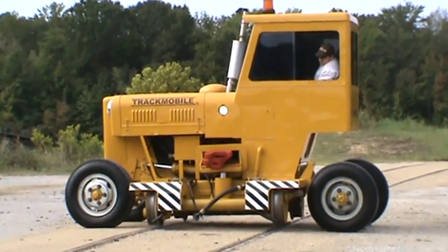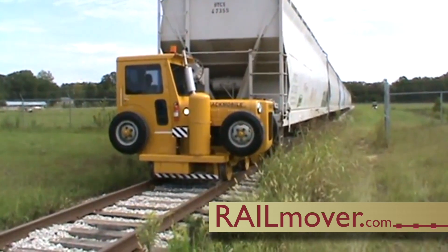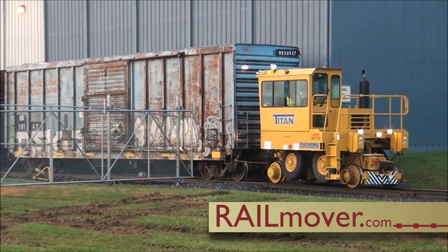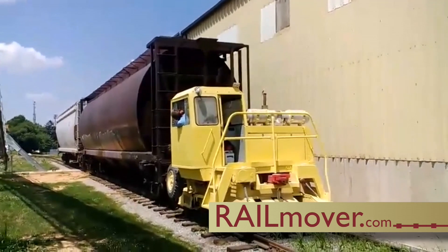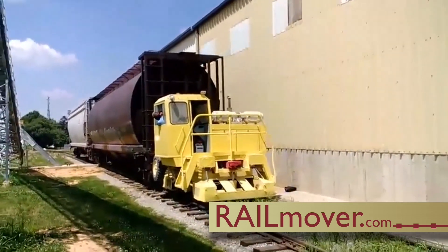What is a rail mover? Rail movers are mobile rail car movers. They offer surprising pulling power and flexibility for railroads and for industry. You can move rail cars into loading and unloading positions without waiting for your rail carrier, offering a cost savings on switching fees.